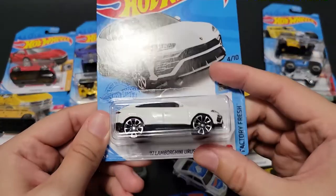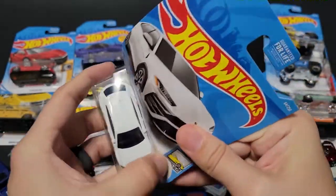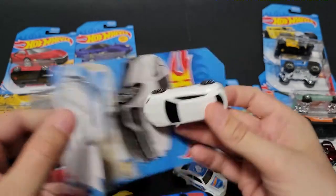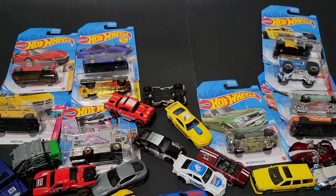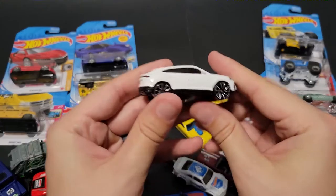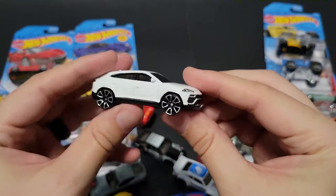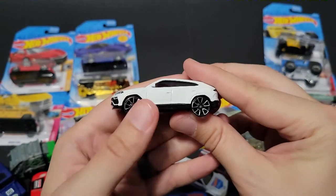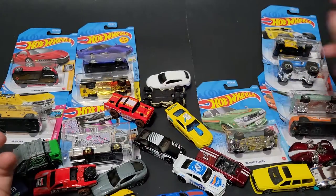We've got a Lamborghini Urus in white. I have to do a comparison between the now real Urus and the concept Urus they had a couple years ago. I wrote a blog about that a while back.